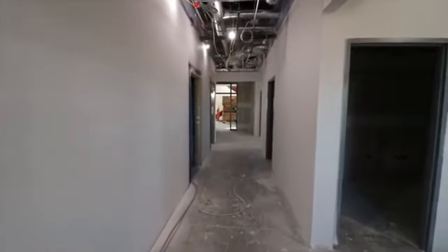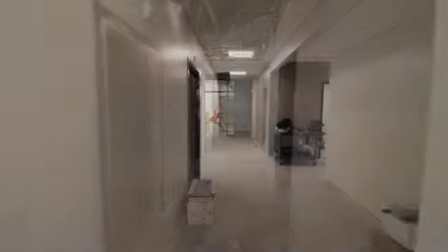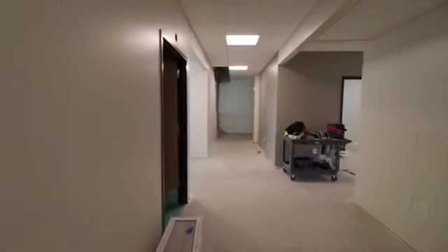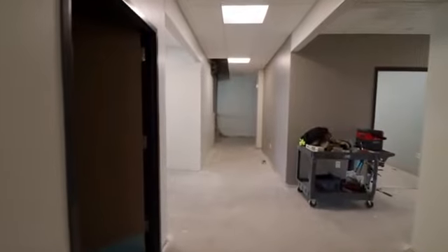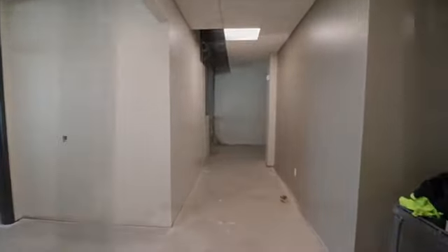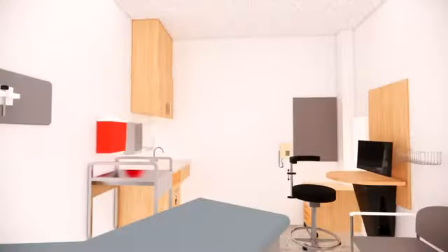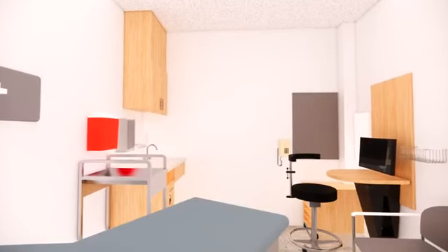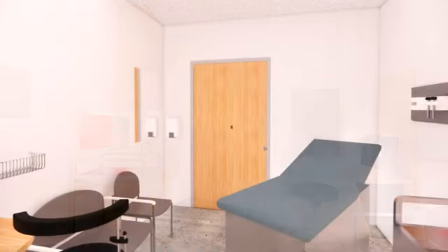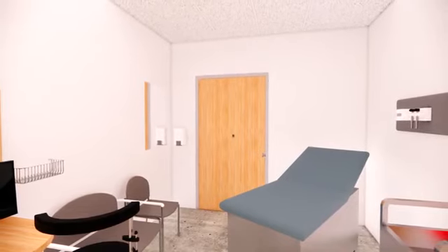Our first floor will feature our specialty care providers, which will be to your left upon entry. The physical layout of this area mirrors what you will see on the second floor, where our family medicine providers will see their patients. Each patient room features an exam table offering one-on-one conversations with each provider, comfortable seating, mobile computer stations for patient information entry, and whiteboards for providers to diagram specific care needs per each patient.